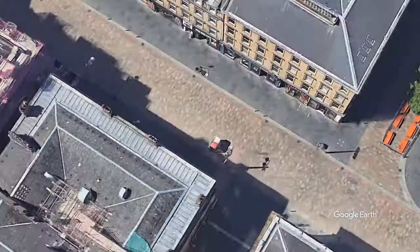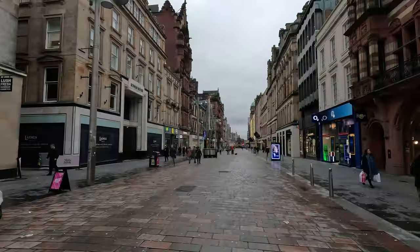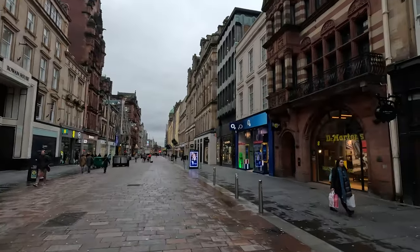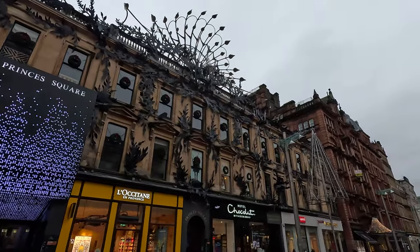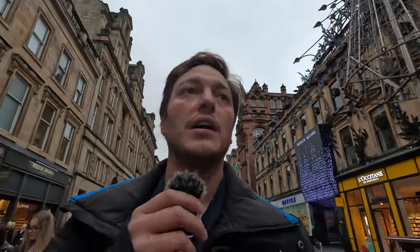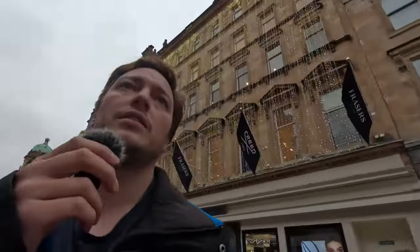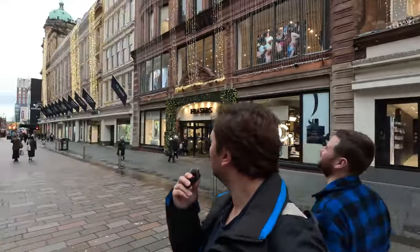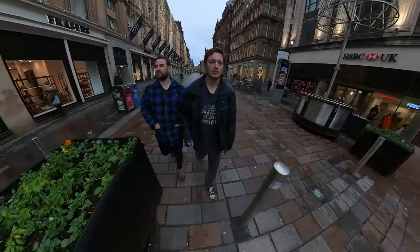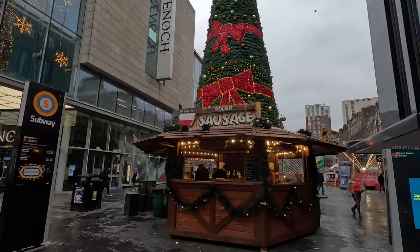Continuing our journey, we then walked down Buchanan Street, which is one of the main shopping streets of all of Glasgow. This is where you're likely to find all your fancy shops — Nike, Zara, Levi's, a Chocolatier — all the Christmas decorations and things up. Adding to the international cuisine is a Polish sausage stand at the bottom of Buchanan Street.